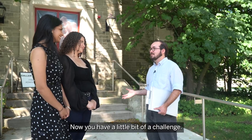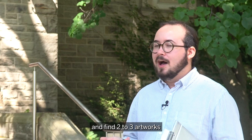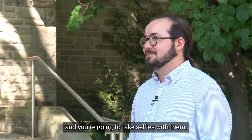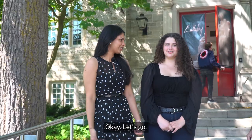Now you have a little bit of a challenge. You are going to go around campus and find two to three artworks from the Macintosh collection that are on display and take selfies with them. We have over 800 artworks around campus. The selfie is definitely our thing. Let's go.